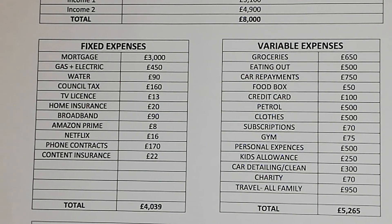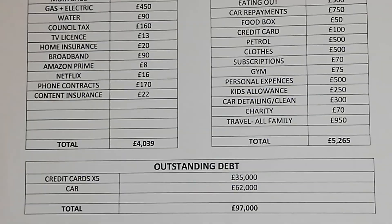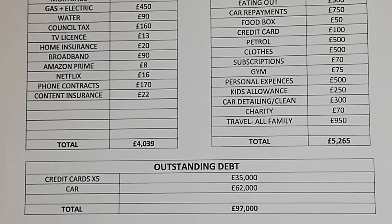Car detailing £300 a month, charity £70 a month, and travel for all the family is £950 a month, bringing their total variable expenses to £5,265. Moving on to their outstanding debt: the credit card is £35,000 and their car is £62,000, bringing their total outstanding debt to £97,000.